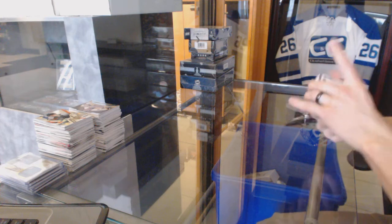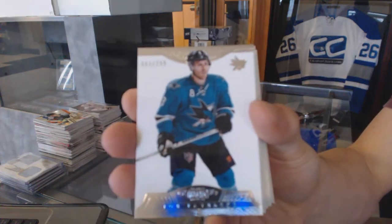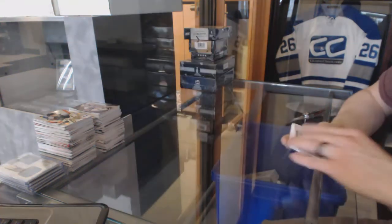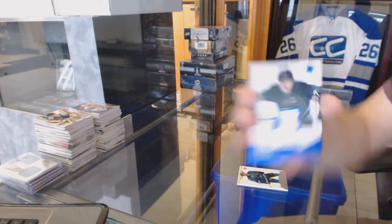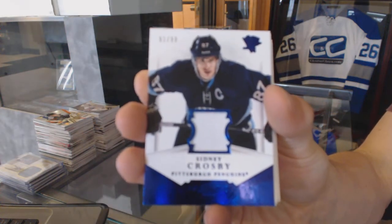Base card number 299 for the San Jose Sharks, Joe Pavelski. We've got a base jersey number 99 for the Pittsburgh Penguins, Sidney Crosby.